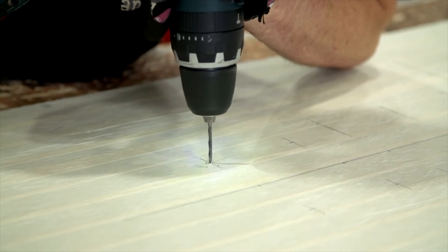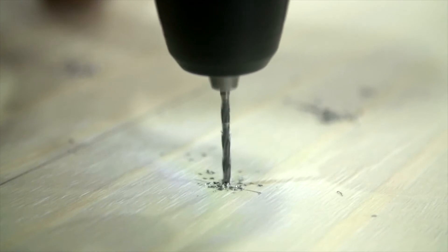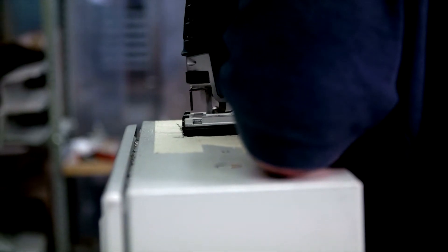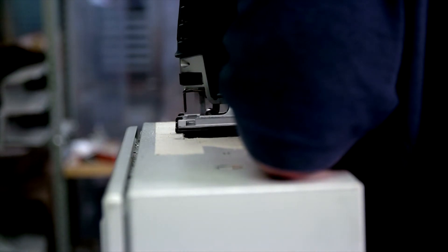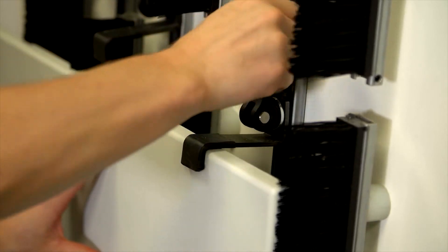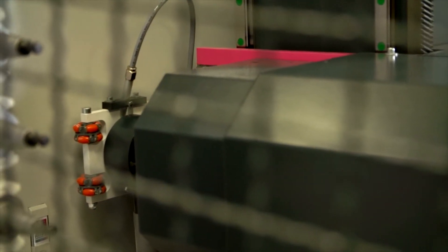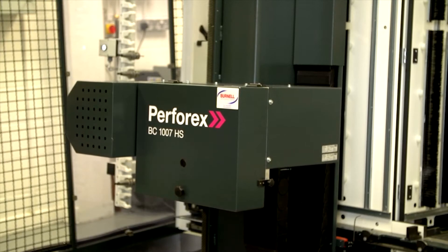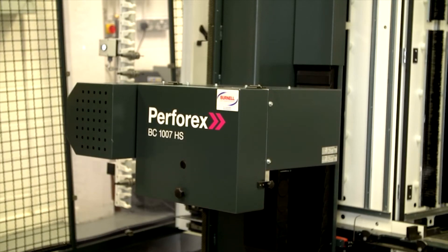It's now a case of jobs going through the Perfrex machine cleanly and safely, with hardly any wasted materials anymore. Perfrex has eliminated the risk of injury to our shop floor staff as we no longer use jigsaws, drills and punches on the shop floor. This is all carried out by Perfrex in a safe manner. The Perfrex machine has safety features built in which prevent the operator getting anywhere near any moving parts.